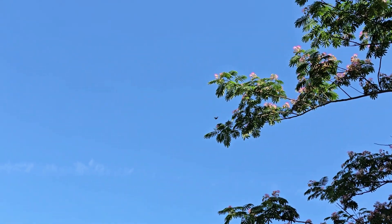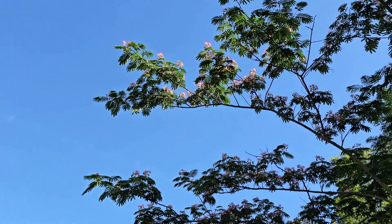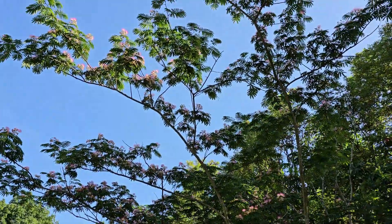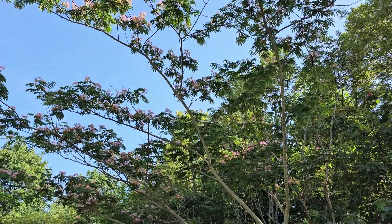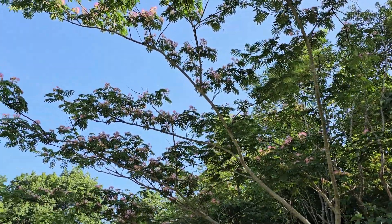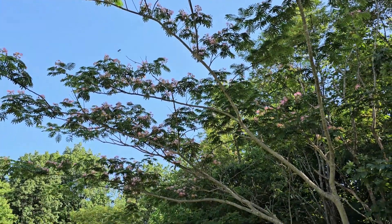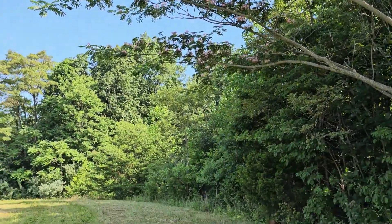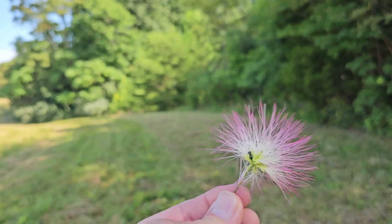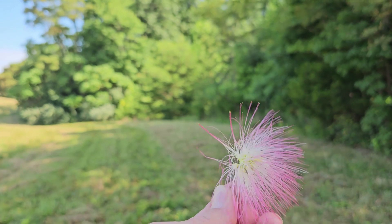There's a female hummingbird visiting the blooms now. Real interesting how these trees became naturalized in the United States — they can thrive in zones 6 through 10. I also wanted to share this bloom here that fell on the ground and give you a close-up look. Really neat little blooms.